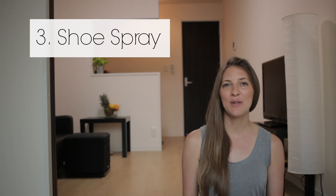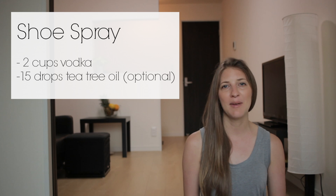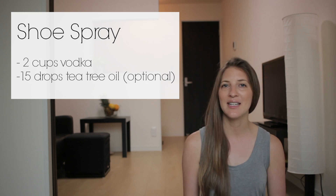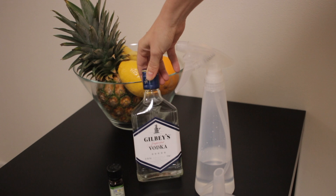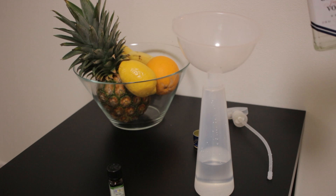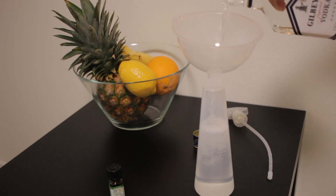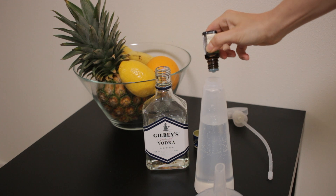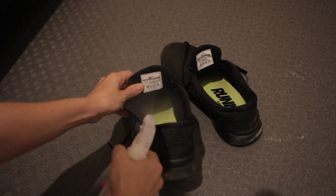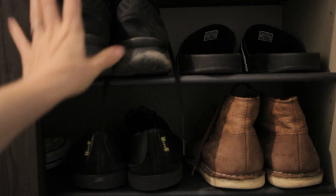The next thing I like to do is make a shoe spray and this one's really easy to make because it's just straight vodka. I do like to add a little tea tree just to make it a bit more antibacterial, but it's not required. The smell in shoes comes from bacteria feeding off of our sweat. So if you work out a lot or you have a husband who does, this can really help cut the odors before they start. It's really important that when you come in and take your shoes off you spray them with the vodka immediately and let them dry.